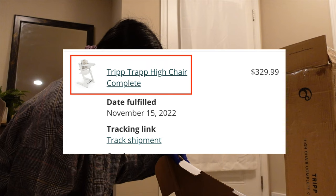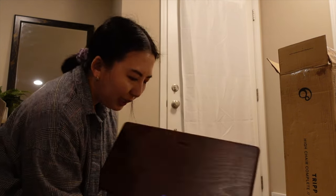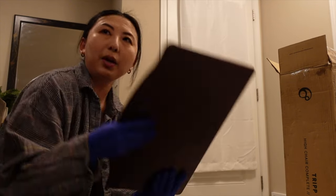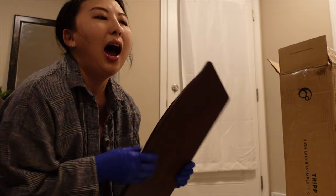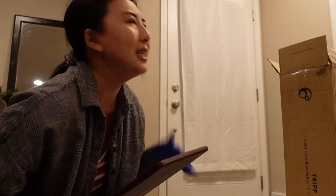It said it was white, but it is this dark, beautiful chocolatey material. How do I feel about that? I'm a little confused because the picture showed white. I was a little iffy about that, but it was on sale, so I thought, you know what, I'll just be very thorough when I clean it after he's done eating.